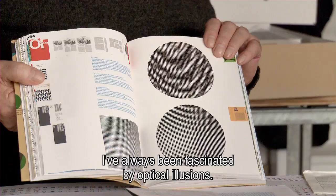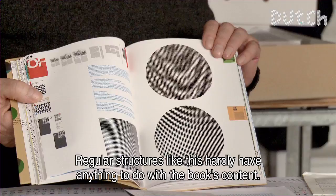I'm always intrigued by optical illusions. There are laws and structures.